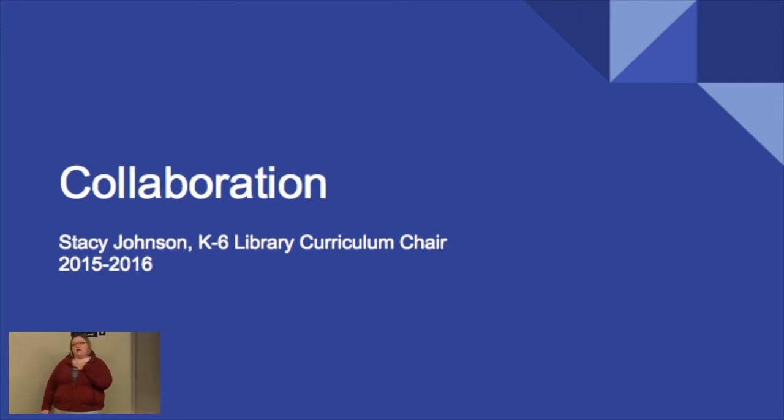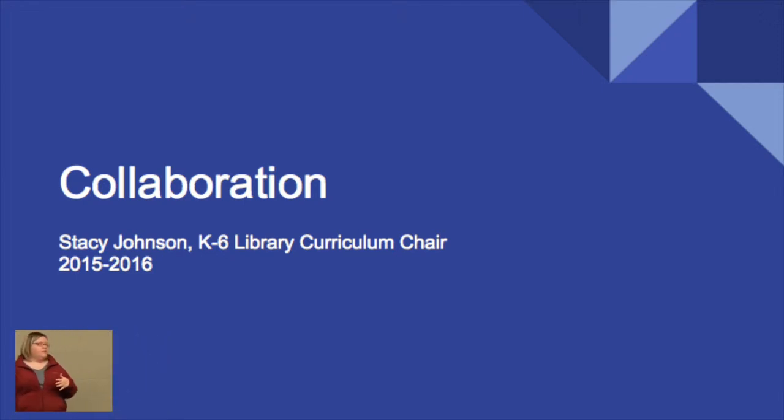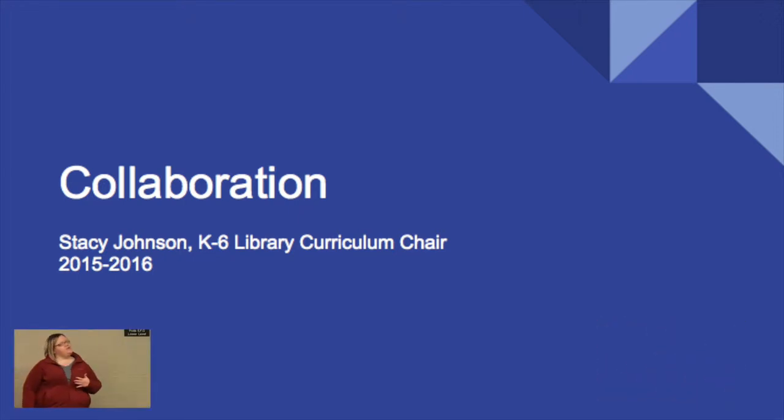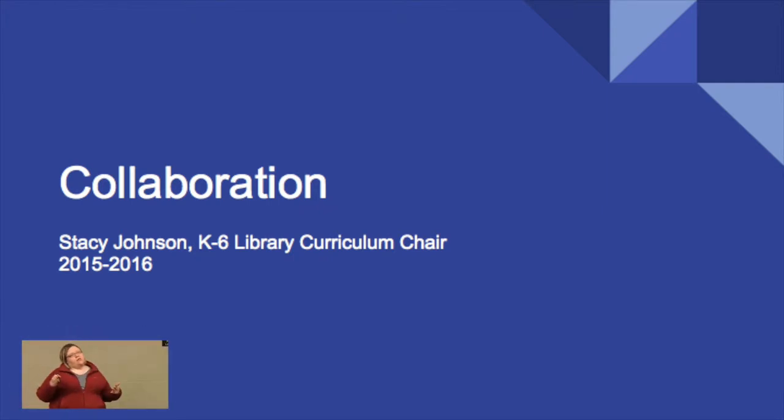I was asked to come and talk to you about collaboration with librarians and the research aspect of what librarians teach in accordance with our educators. The first half of this presentation is our collaboration and the second half is going to be the research process.